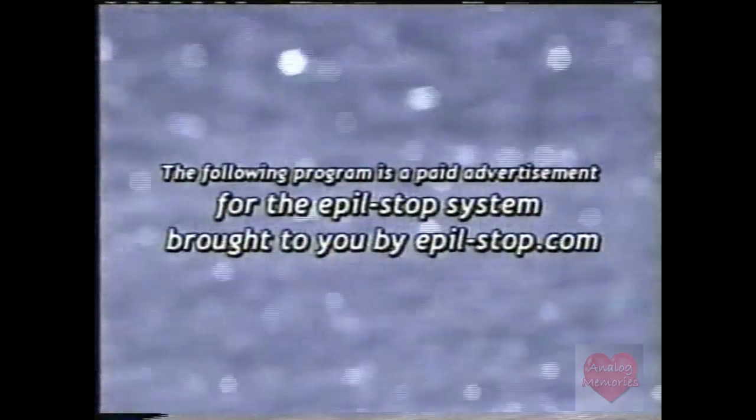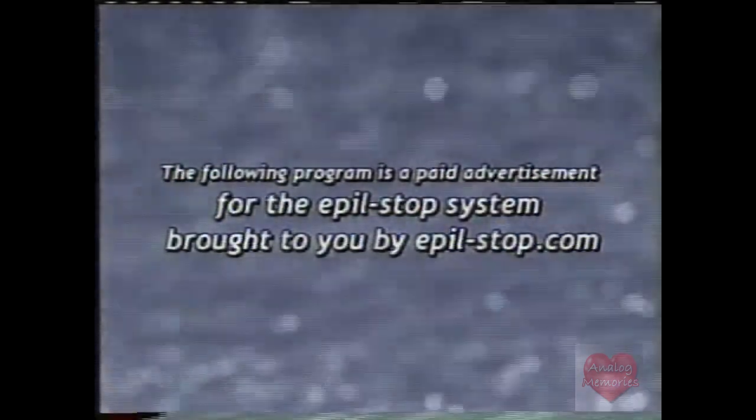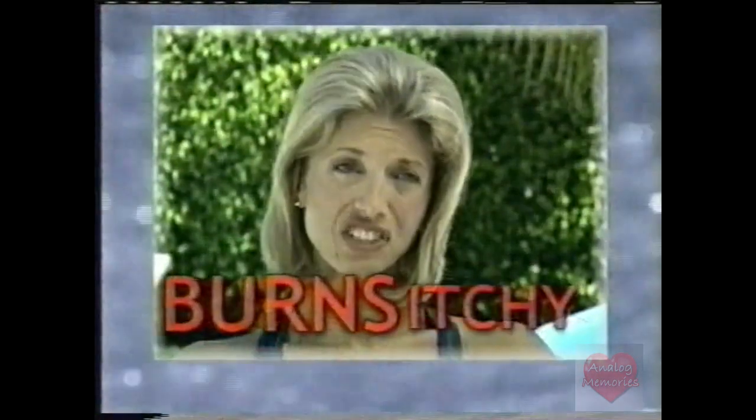The following program is a paid advertisement for the Apple Stop system, brought to you by AppleStop.com. Today we're going to talk about a problem all women struggle with. And no matter who you ask, getting rid of it is a real pain. The pain — I don't like the pain. It's irritating, it burns, it's itchy, and it doesn't look so hot. Like I tell my daughter, it's part of being a woman.